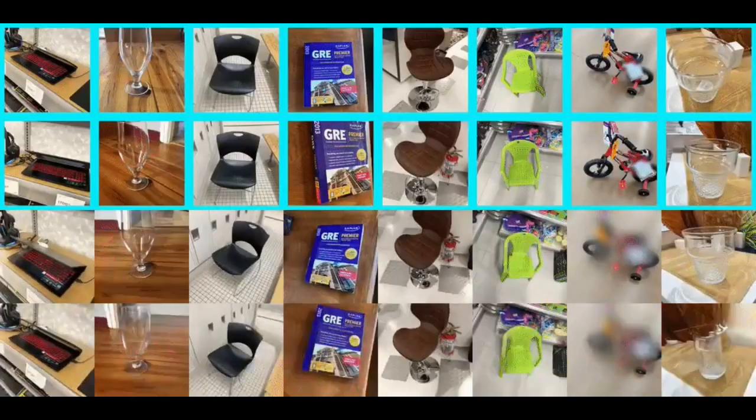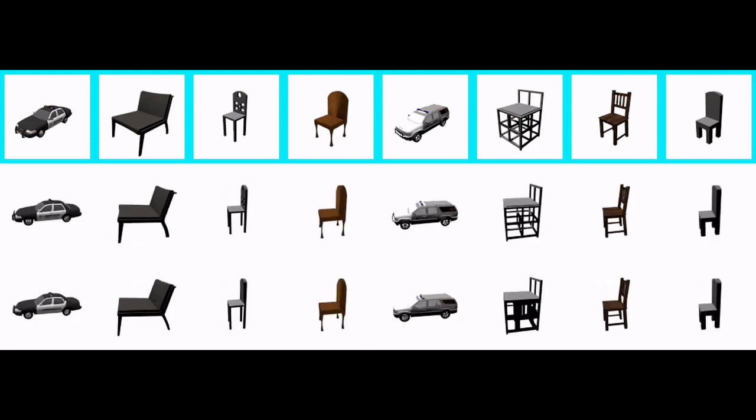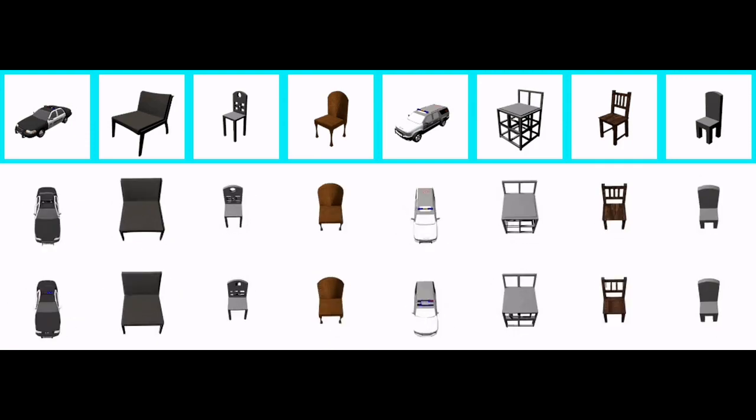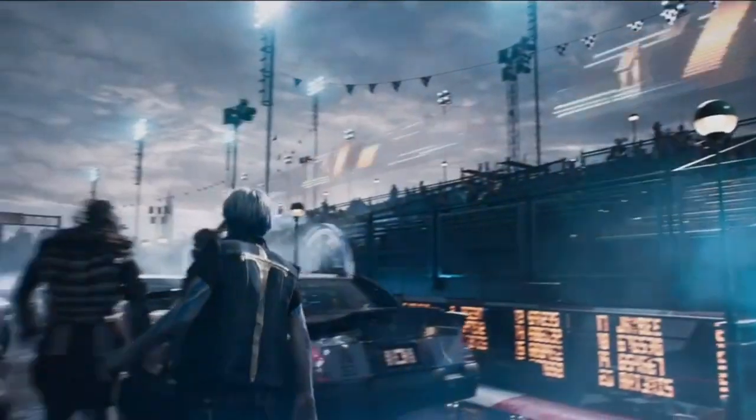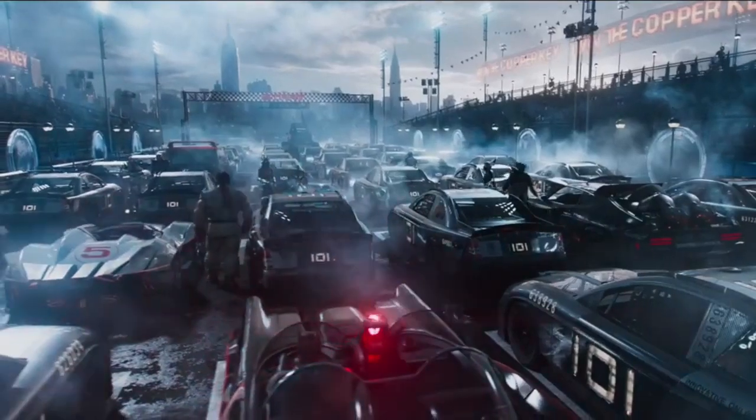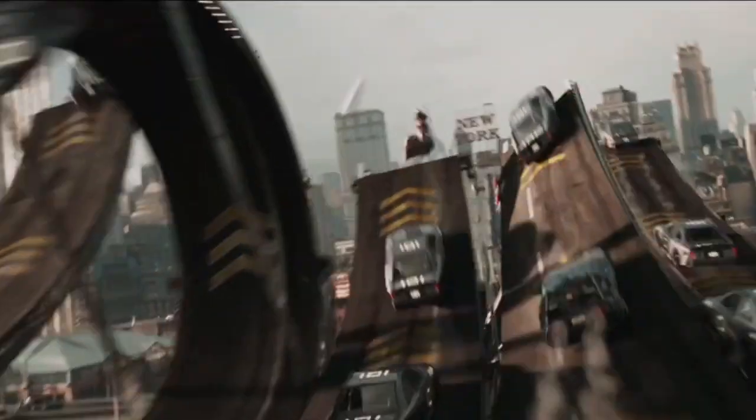After predicting a subject's surroundings using context images, it then shows what that target would look like from various angles. By using machine learning to create digital surroundings rather than more time-consuming rendering techniques, Transframer may one day open up an entirely new market inside the video game industry.